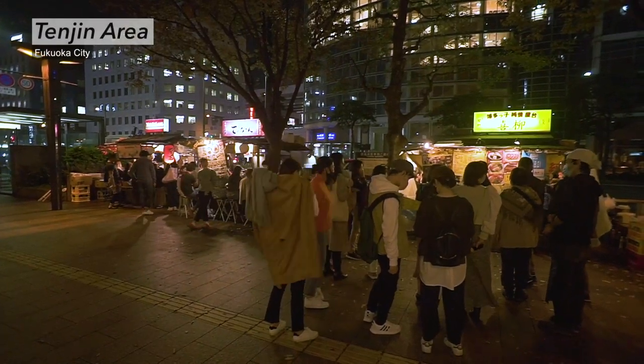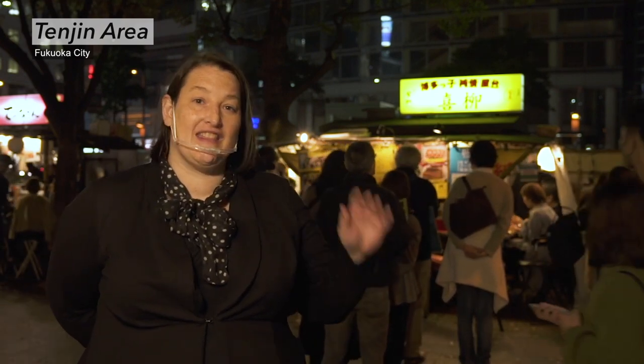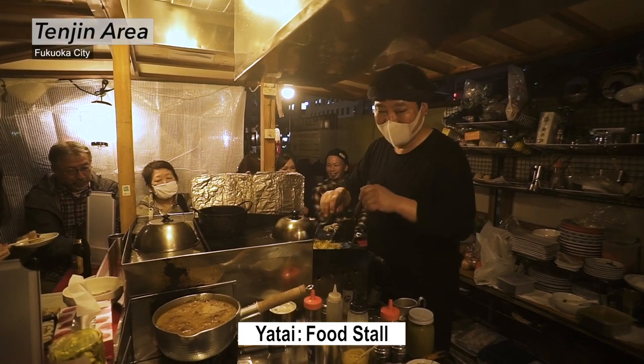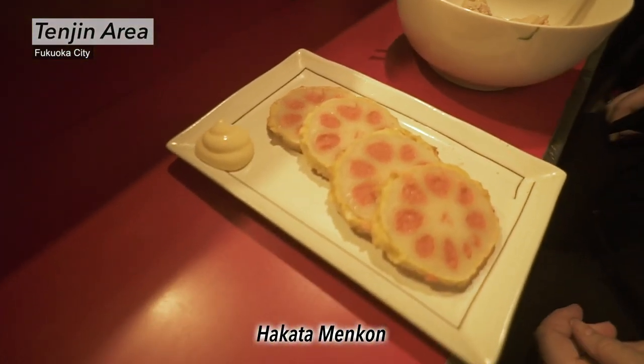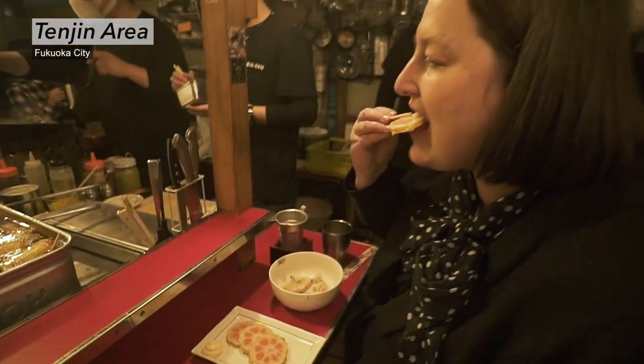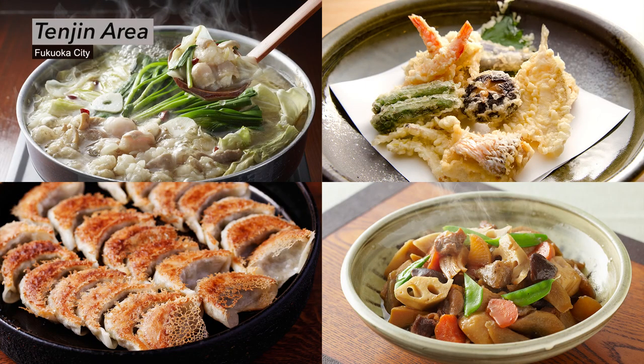Nighttime in Fukuoka offers unlimited opportunities to learn something new. Here in Tenjin you can see the symbol of Fukuoka's nighttime — the yatai, or open-air food stall. There are a lot of yatais all around Fukuoka but this one is my favorite. Kampai! Oh, that's good — nice and spicy. Not all the staff here speak English but the menu is simple and it's easy to order. You'll feel like a local here in the heart of this fantastic city.